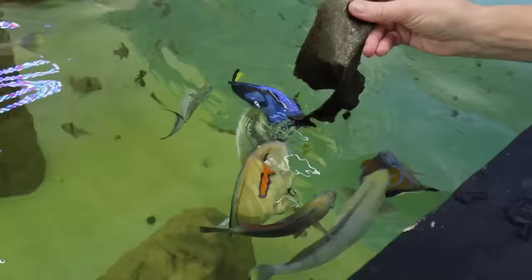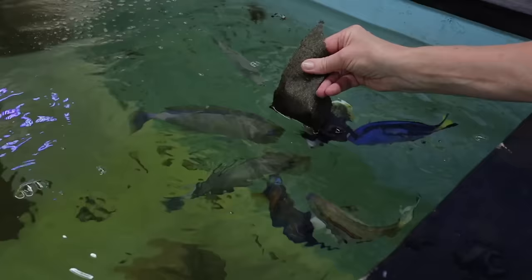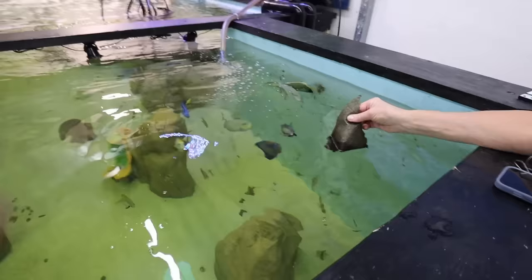My mom's first time feeding the saltwater reef fish! What do you think, mom? They're so beautiful and it feels so cool when they tug on it. You would never think you could hand feed seaweed to a bunch of reef fish in a pond — it's the coolest thing to have this in my backyard. This pond is essentially almost completed.